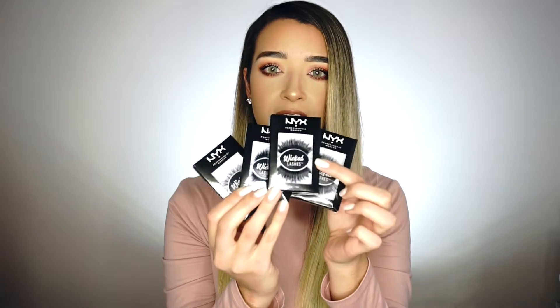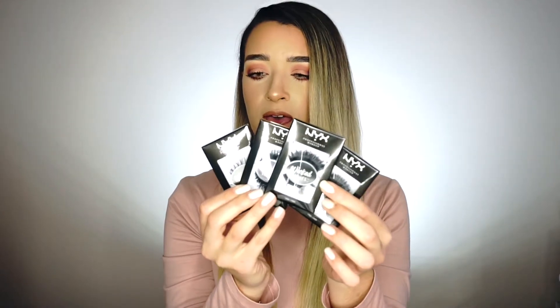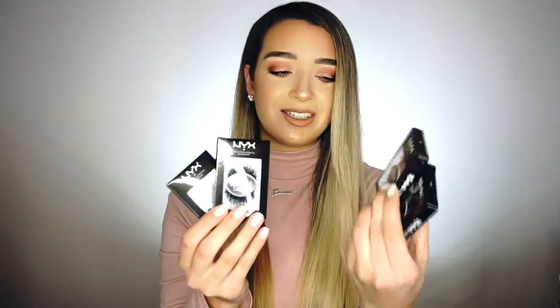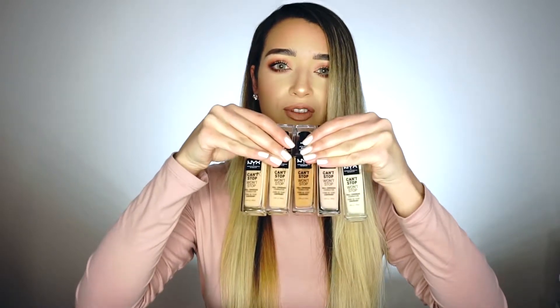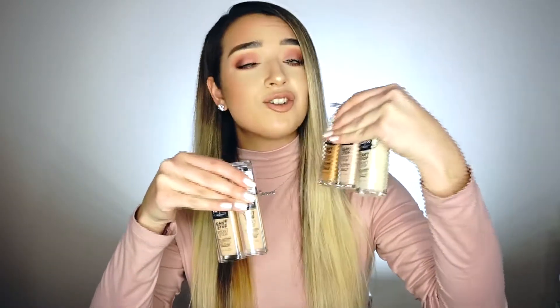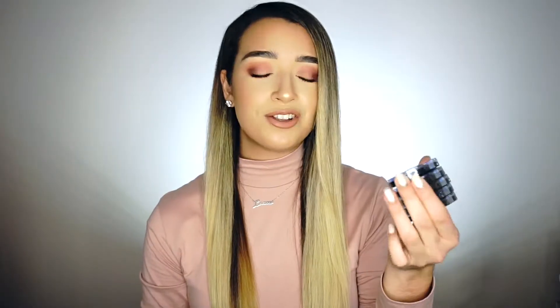We received four sets of eyelashes: Exaggerated, Drama Queen, Overdone, and Vixen. They're really drastic and so glam but so fun to use for the next round. We also received five of the Can't Stop Won't Stop foundations — I've never tried these but I'm so excited to give them a try.